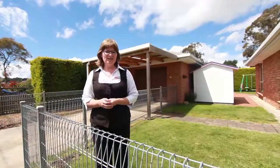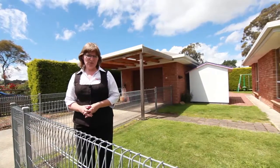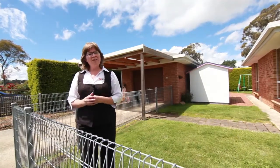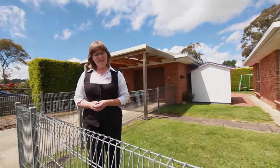Located in a quiet cul-de-sac just off the main road, 13 Banksia Grove is within walking distance to the Perth Primary School. Keep your eye out for our open homes or give me a call to arrange your inspection — this is one you definitely have to see inside.